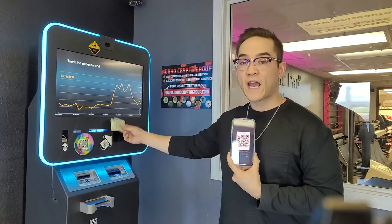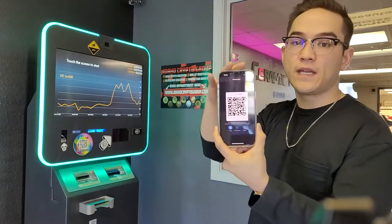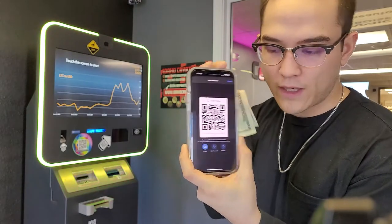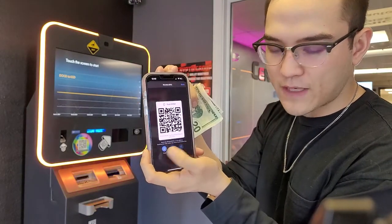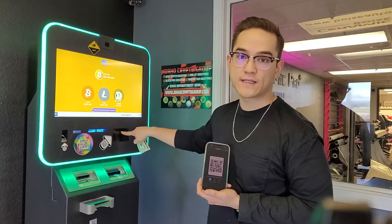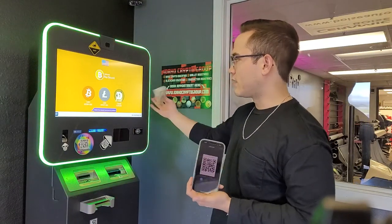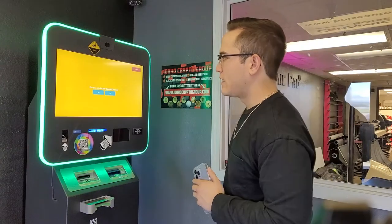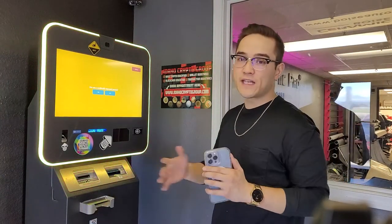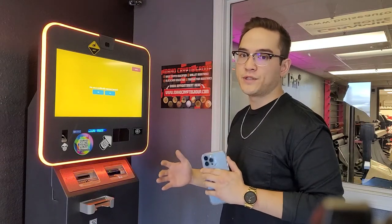In my wallet I'm going to click on Bitcoin and then I want to receive Bitcoin, because I'm going to be giving the crypto ATM cash and this machine is going to be sending me Bitcoin. This here is my QR code to receive Bitcoin — you can also use the alphanumeric address if you're going to receive Bitcoin from someone else. This Bitcoin ATM machine does have a camera so it can scan the QR code. I'll hit 'Buy Bitcoin,' and when that happens the machine is going to ask me a couple of questions.